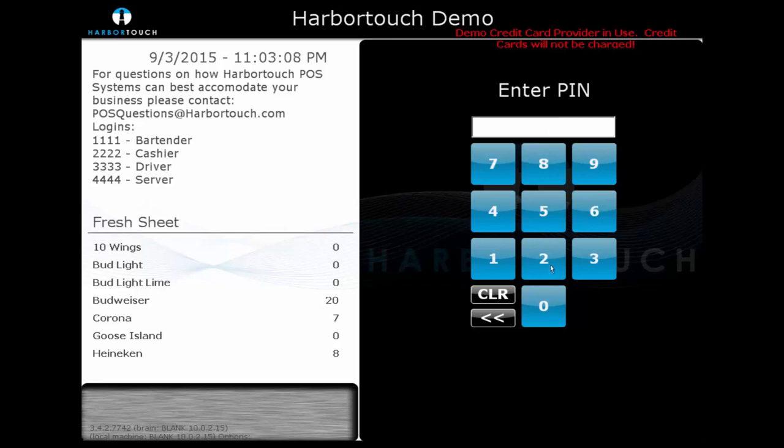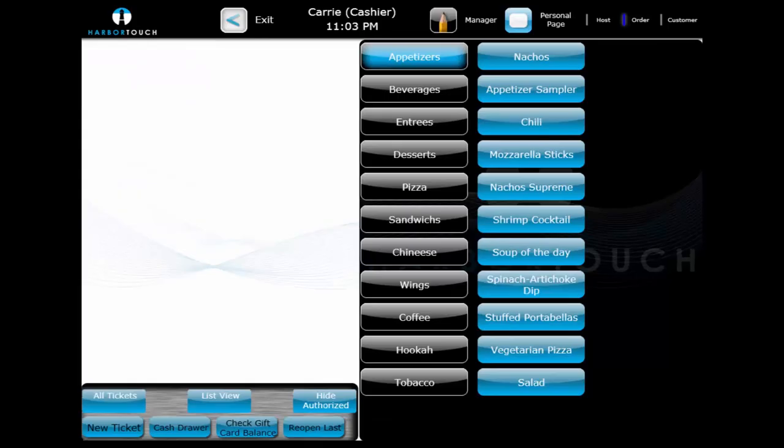We're going to move on to the counter service environment by signing in as our cashier. In many ways, the counter service environment is similar to the bar environment. However, there are some changes we can make to allow the HarborTouch Hospitality software to operate more effectively in quick service restaurants, fast food places, pizzerias, drive-thrus, delis, and other fast-paced environments.